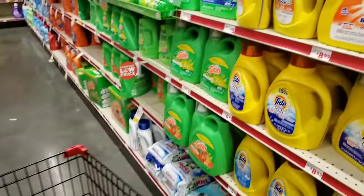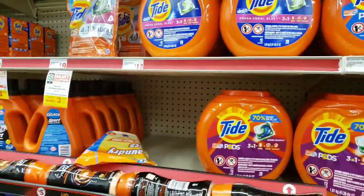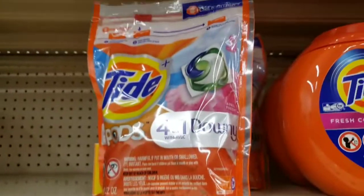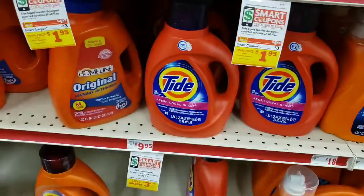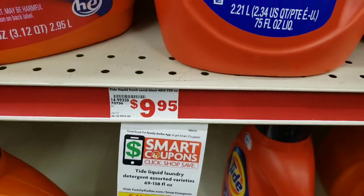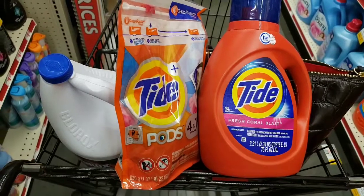We're going to get this Tide here, which you see is nine dollars, and there's a three-dollar digital coupon on the app. This Tide liquid here also has a three-dollar digital coupon and it's $9.95. I've got these three items so far trying to reach my five off twenty-five.